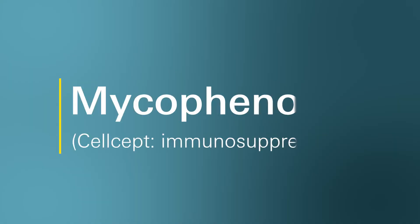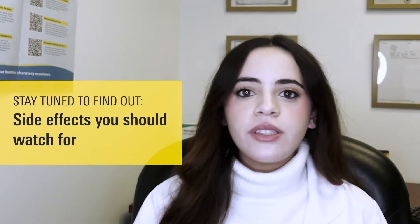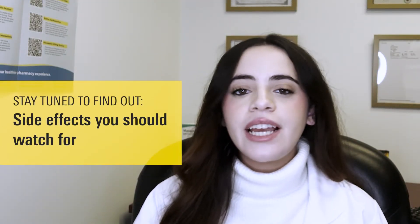Hello, welcome to Ask Marley Drug. My name is Monica and I'm a pharmacist who works with Marley Drug Pharmacy. Today we're going to talk about commonly asked questions I get about a medication called Mycophenolate, also known as Cellcept. Plus, I'm going to share with you some side effects you should be aware of while taking Mycophenolate.